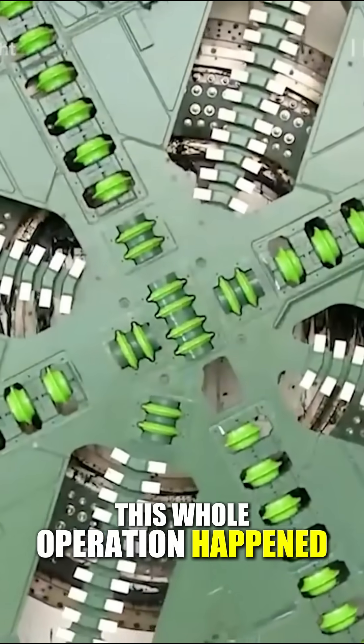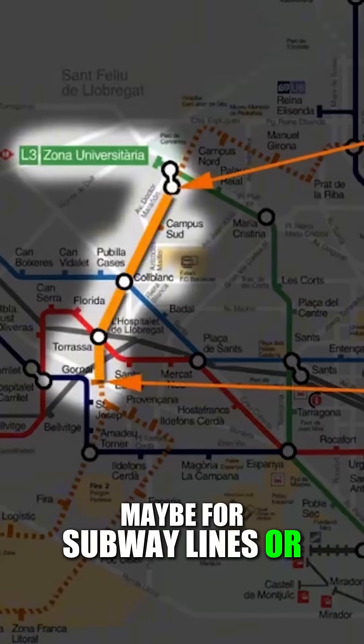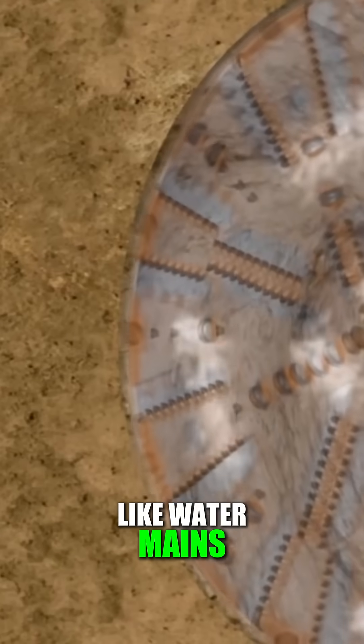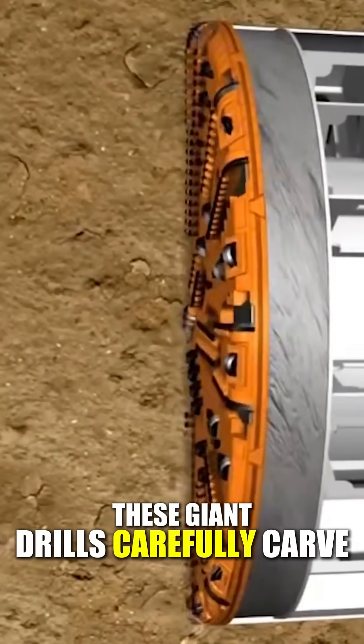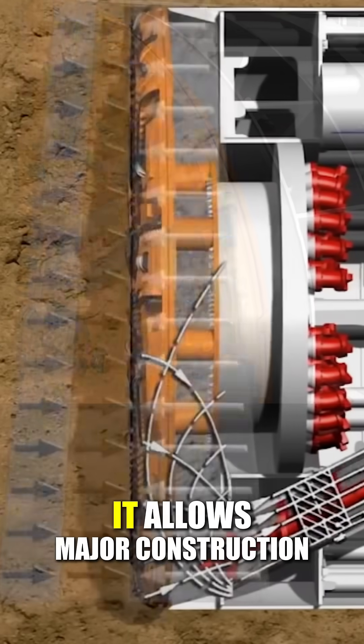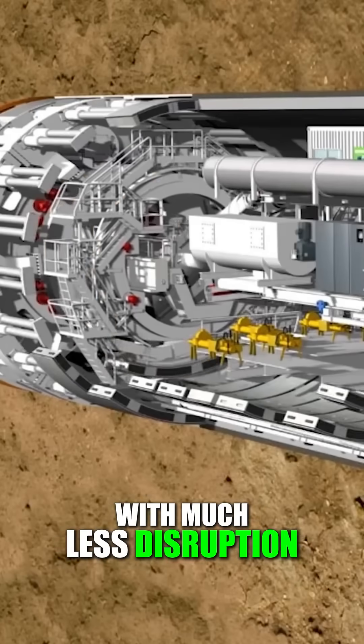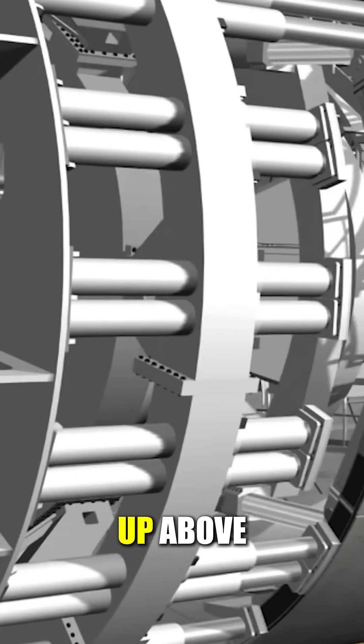This whole operation happened because people needed new tunnels, maybe for subway lines or important utilities like water mains. These giant drills carefully carve huge circular paths through soil and rock, allowing major construction to happen with much less disruption for people walking and driving above.